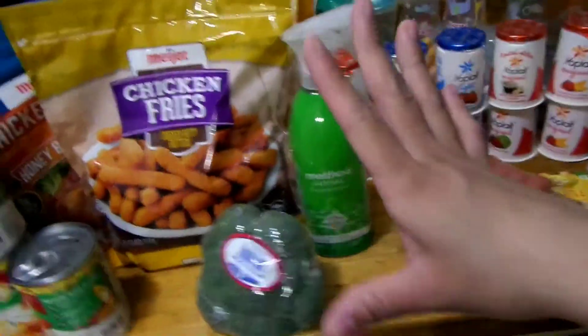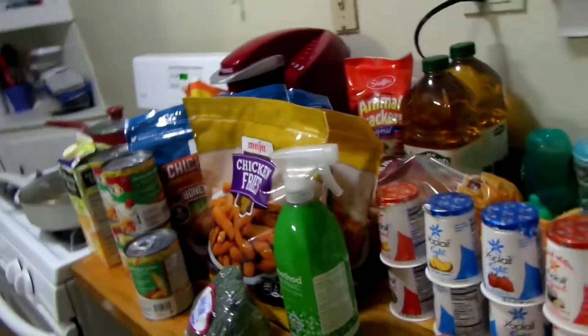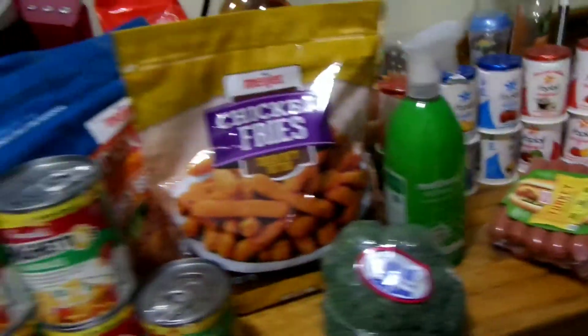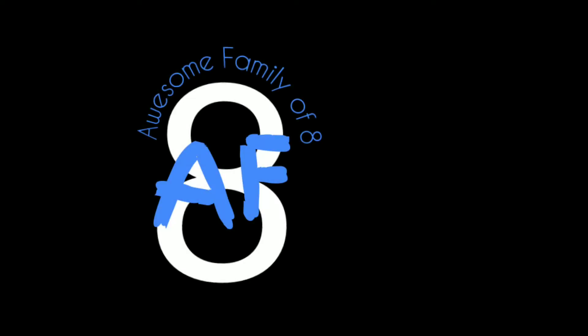So that's our mini Meijer haul. Make sure you guys comment which one of these items is your favorite or what you buy for your family. Drop a comment down below, leave a like, and make sure you guys subscribe and hit the notification bell so you can see our next grocery haul. We'll see you next time, bye.